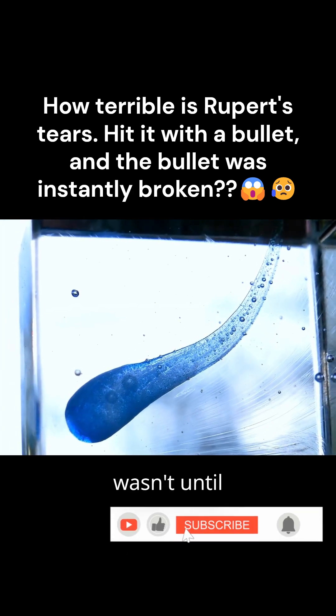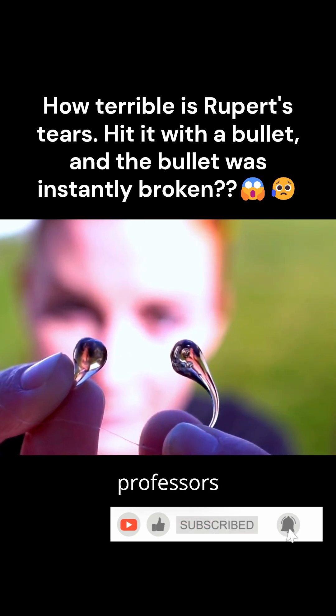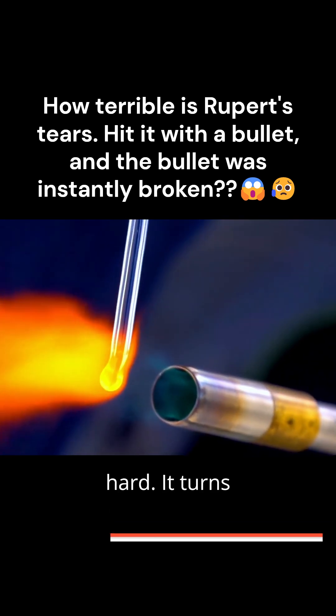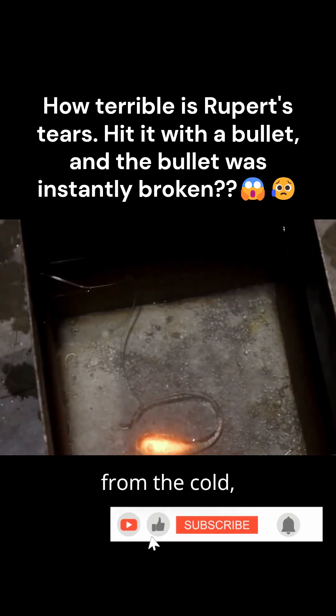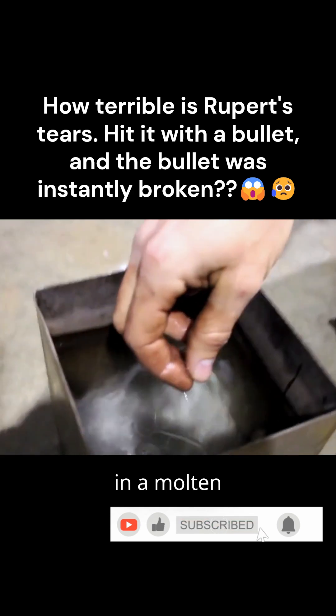Named Rupert's drop, it wasn't until 400 years later that professors learned why glass could become so hard. It turns out that the moment molten glass drops into water, the surface of the glass rapidly solidifies from the cold, while the inside remains in a molten state.